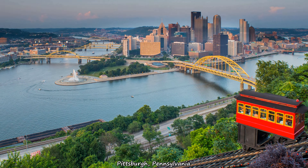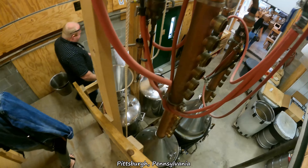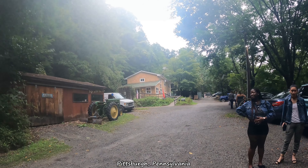What's up guys? We're out here in Pittsburgh today and we're about to check out the McLaughlin Distillery. We're going on a distillery tour and tasting. I'm here with Dorothy and Jenny, and let's go check it out.